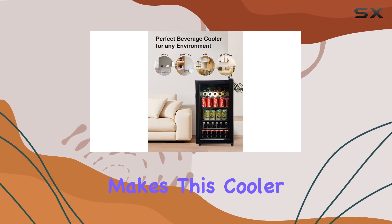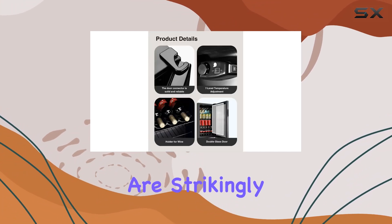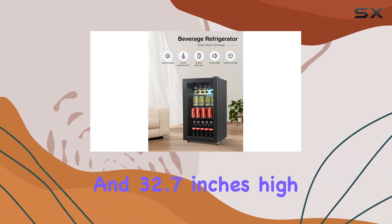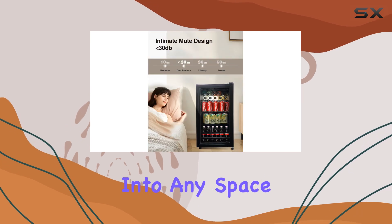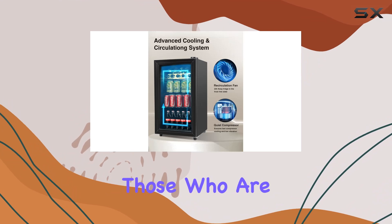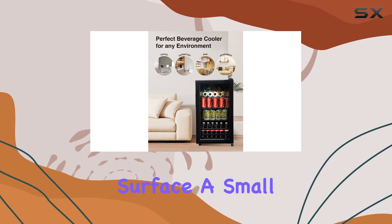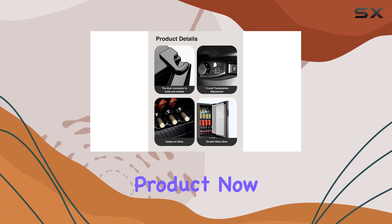At first glance, the dimensions of this fridge are strikingly compact. Measuring at 18.5 inches deep, 17.5 inches wide, and 32.7 inches high, it's clear that the designers have crafted this appliance to fit seamlessly into any space without sacrificing storage. It's perfect for those who are short on room but big on keeping a variety of drinks on hand. With adjustable feet, it stands sturdy on any surface — a small but significant detail that showcases the thoughtful engineering behind this product.